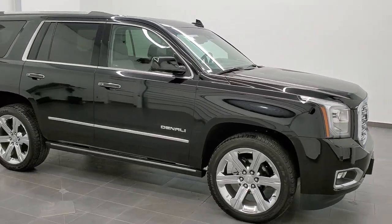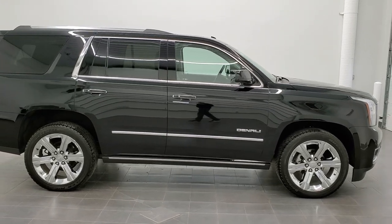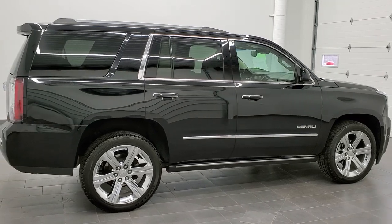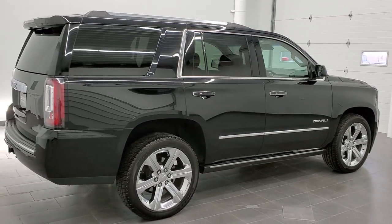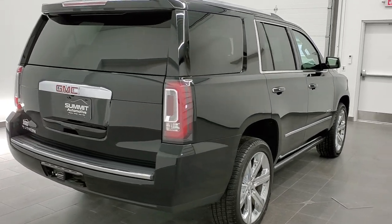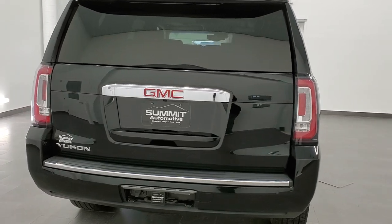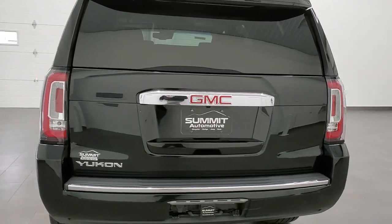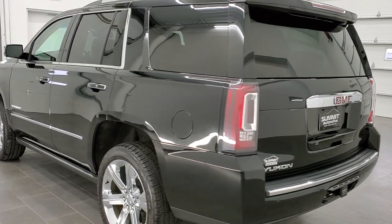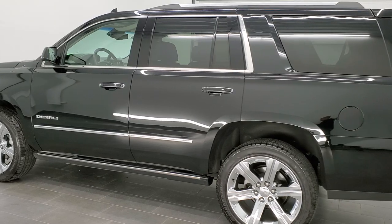This is stock number 11167. We are here at Summit Automotive in Fond du Lac, Wisconsin — your new and used SUV headquarters. Today we are checking out this super clean 2018 GMC Yukon Denali. This vehicle has the 6.2 liter V8 motor. It has been fully safetyed and inspected by our service shop, has a fresh oil and filter change, all the fluids have been checked and topped off, and this GMC is 100% ready to go.